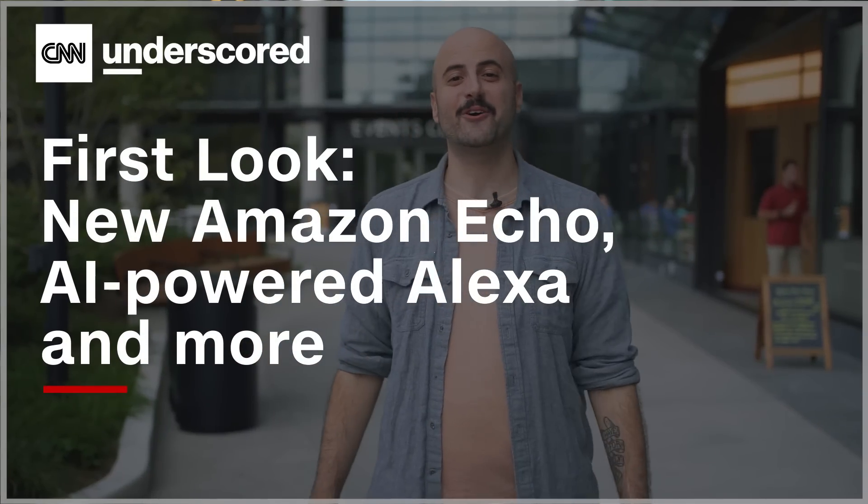We are here at Amazon's new headquarters in Arlington, Virginia for the company's annual devices and services event, where we expect to see a ton of big new Amazon products. So let's head in.